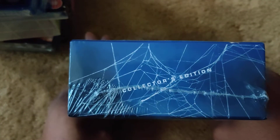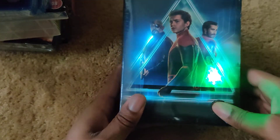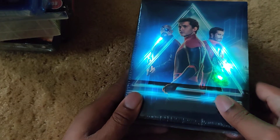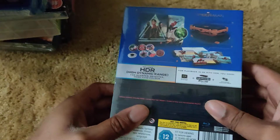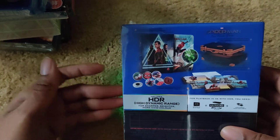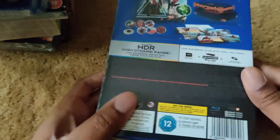Next up I got Spider-Man: Far From Home — the Zavvi exclusive collector's edition 4K Blu-ray set. Like the other Zavvi collector's editions, it lights up. Here's the Blu-ray, the bonus disc, and you can see the light flashing on the back.